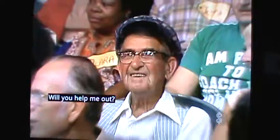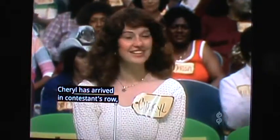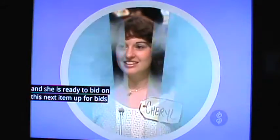John, I need another player. Will you help me out? I will, Bob, with Cheryl Settlemyer. Come on down, you're the next contestant on The Price is Right. Cheryl has arrived in the contestant's row, and she is ready to bid on this next item up for bids, and The Price is Right.